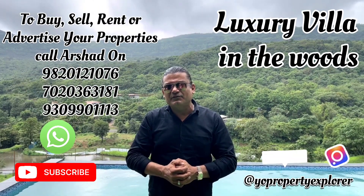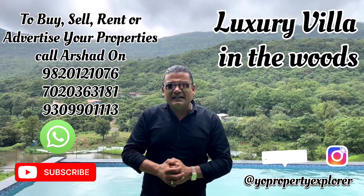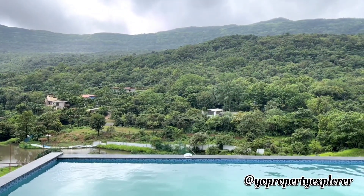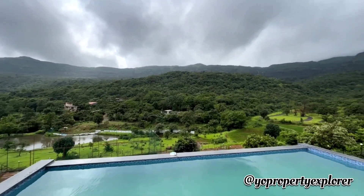Coming back to the property - yes, I'm referring to this amazing bungalow around me, constructed on a 30,000 square feet plot having 3,200 square feet built-up area. Let me go ahead and give you a first-hand experience of this property. I forgot to mention - it's got an infinity pool as well, so that's the kind of view one gets.